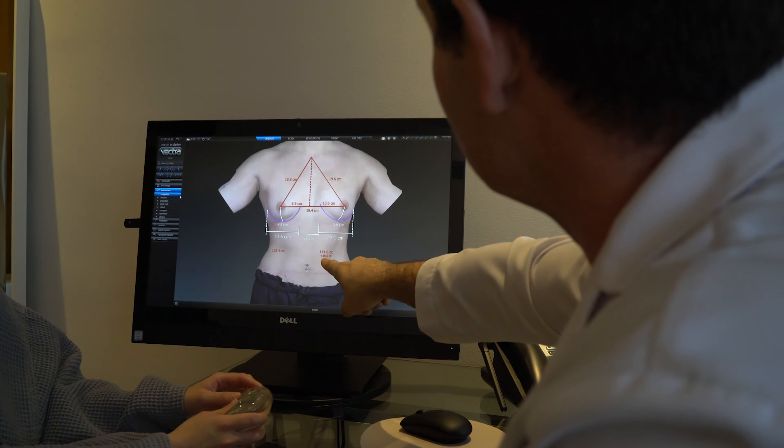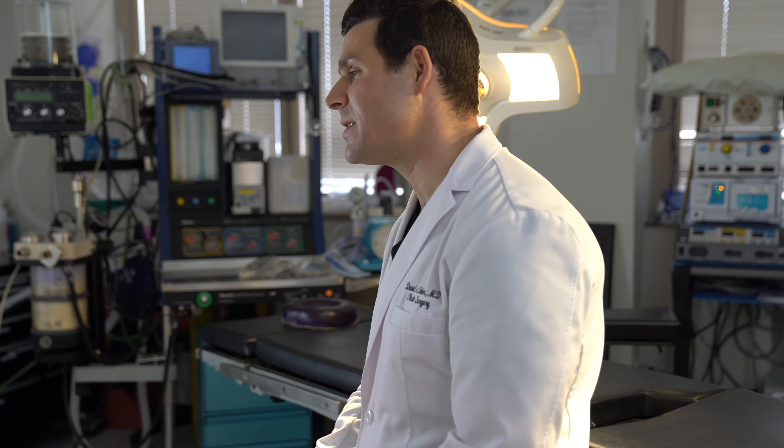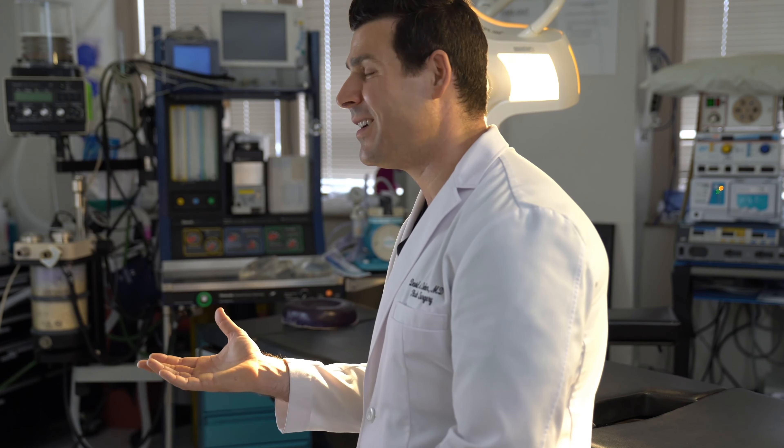One of the things that's very important is to make sure that the implant fits your breast almost like a hand fits into a glove. If the implant is too big or too wide, it's going to distort the natural appearance of the breast and give a very augmented and unnatural look.